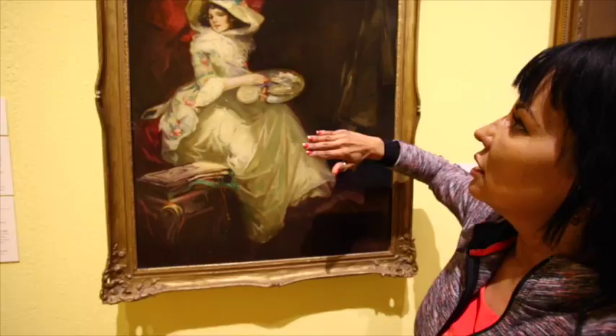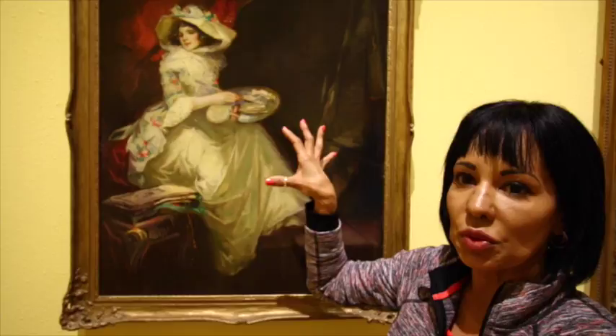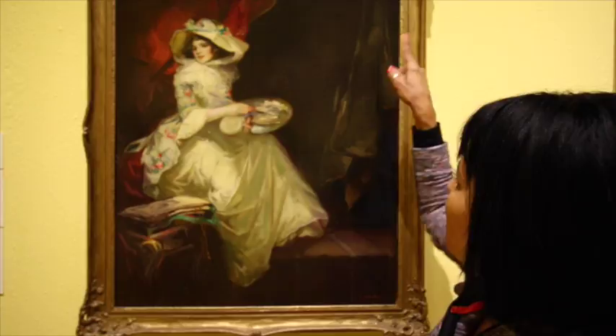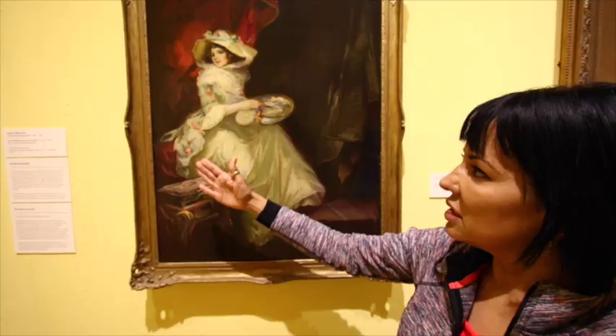This painting has impasto detail — there are brush strokes that you can see. The focal point of this painting is the girl; she is the one your eye goes to immediately, followed by the palette. We also see that there is definition in the curtain back there, and there is a coat here, so there is a continuous line throughout the curtain and throughout this step that she's on.